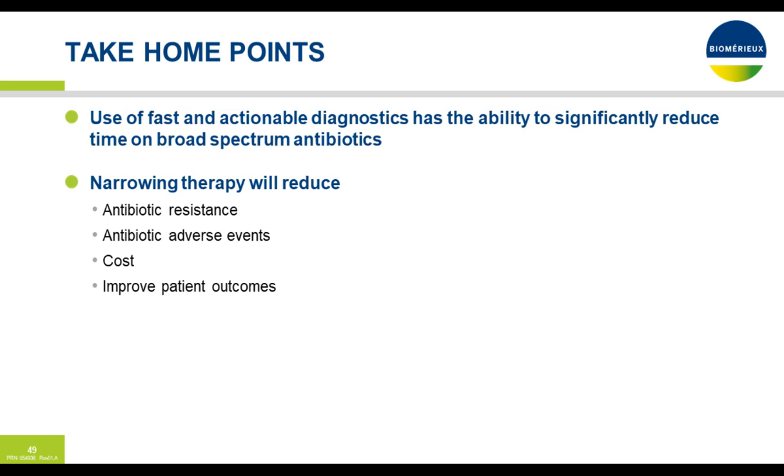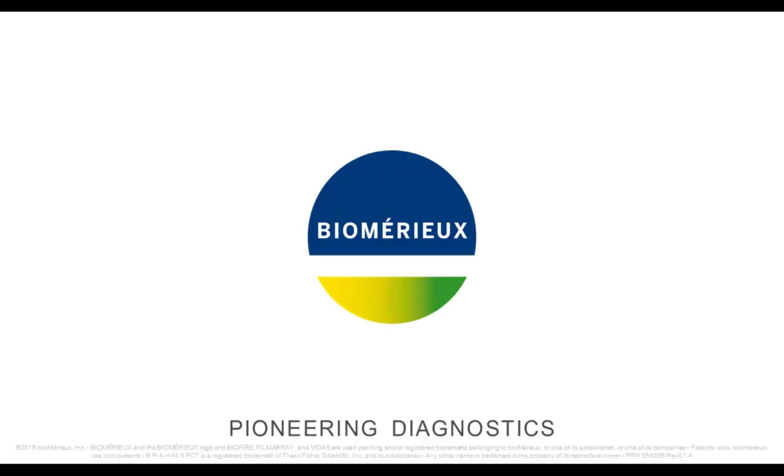Take-home points: the use of fast and actionable diagnostics has the ability to significantly reduce time on broad-spectrum antibiotics — going from 72 to 96 hours down to 17 to 30 hours. Stepping away from broad-spectrum antibiotics gives us the ability to decrease antibiotic resistance. Less antibiotic consumption means adverse events are less likely to occur. It saves money. And from a mortality benefit, it improves patient outcomes.